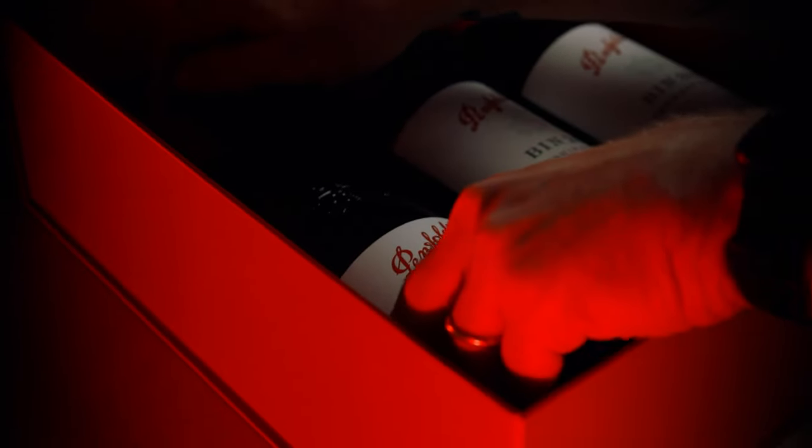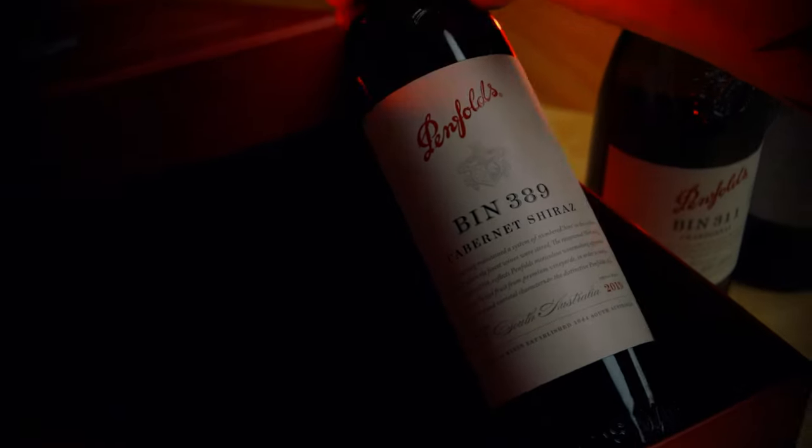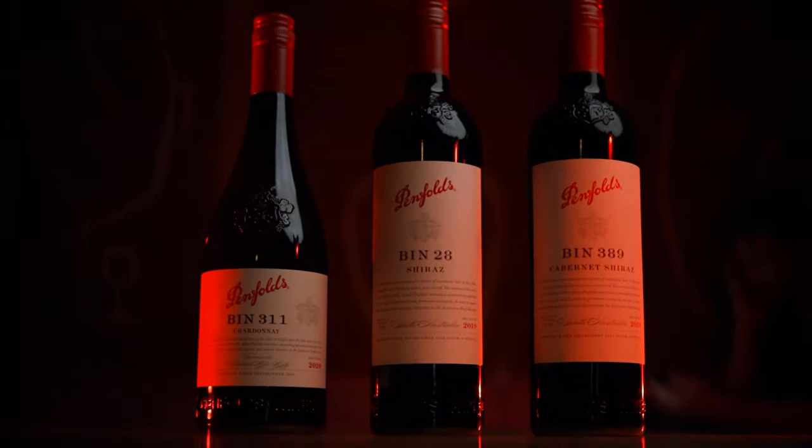Penfolds is certainly, if not the most iconic wine brand to come out of Australia. So really excited to check out the Bin 311 Chardonnay, the Bin 389 Cabernet Shiraz — a la Baby Grange in many instances — and Bin 28 Shiraz. Let's jump in straight away and check them out.